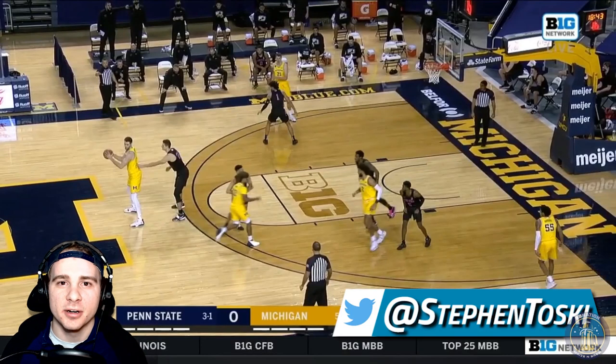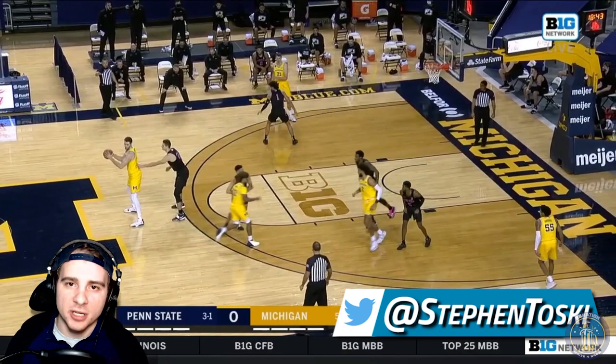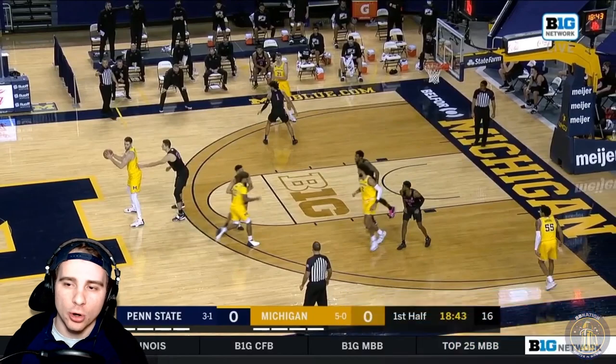What is up ladies and gentlemen, Stephen Ostentoski here of Maze and Brew bringing you another Michigan Basketball Highlights video. Michigan opens their Big Ten conference schedule here with Penn State, and they win this one 62-58 in a really close battle against the Nittany Lions.